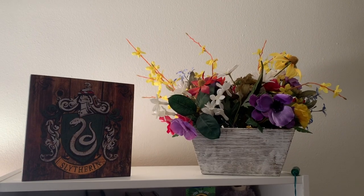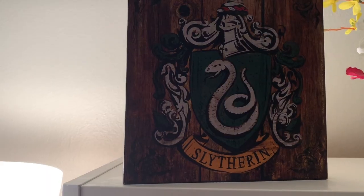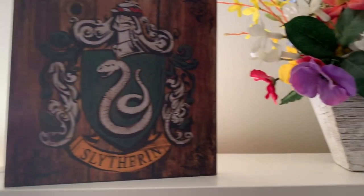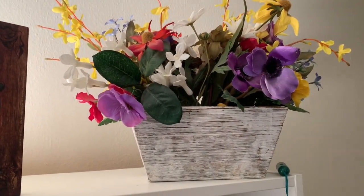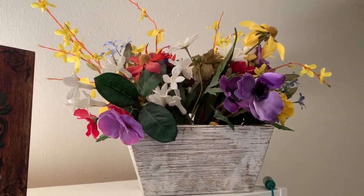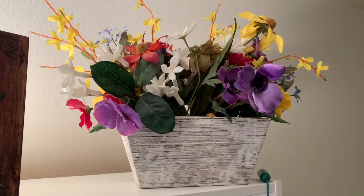This is my top shelf. I have knickknacks up here — proud Slytherin right here. And then I have fake flowers. It was a graduation present — it was mostly going to be a gag gift and they thought I was going to throw it away, but I think it's kind of colorful and fun, so I kept it.